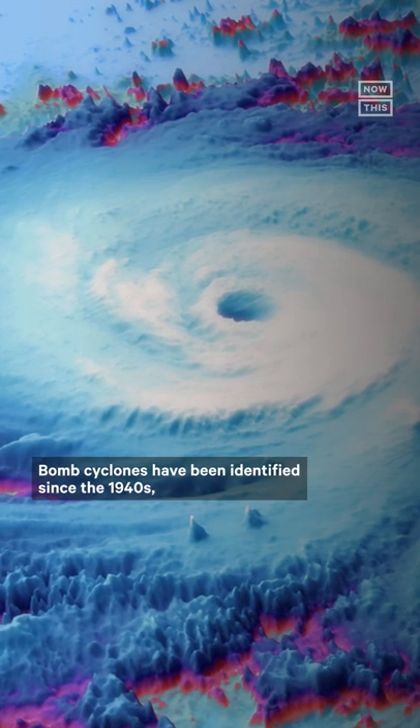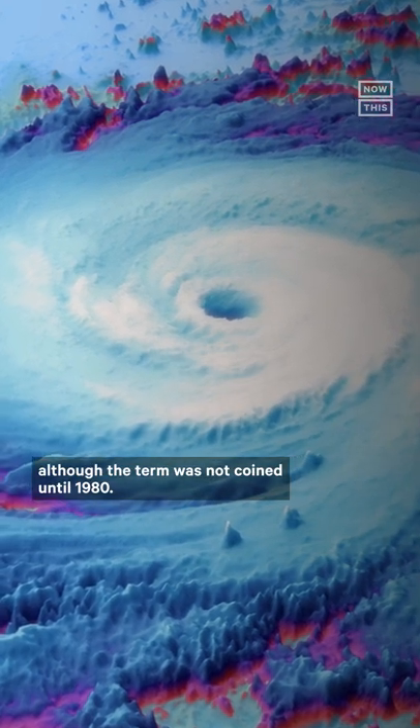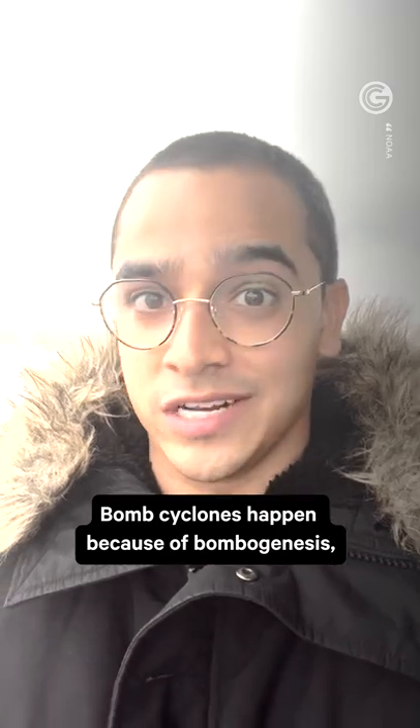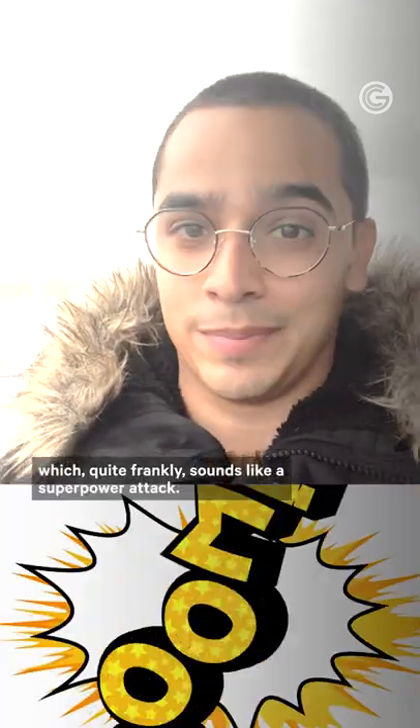Bomb cyclones have been identified since the 1940s, although the term was not coined until 1980. And it basically happens through a process called bombogenesis, which quite frankly sounds like a superpower attack.